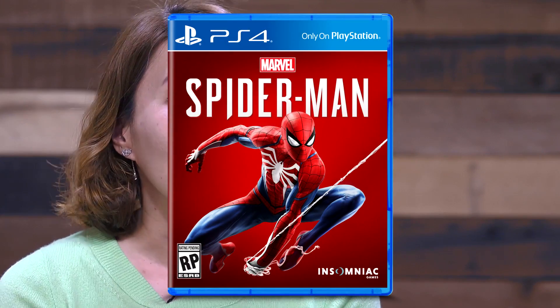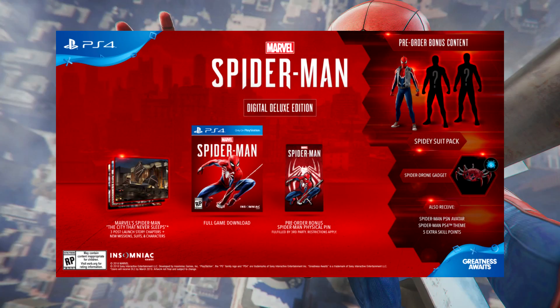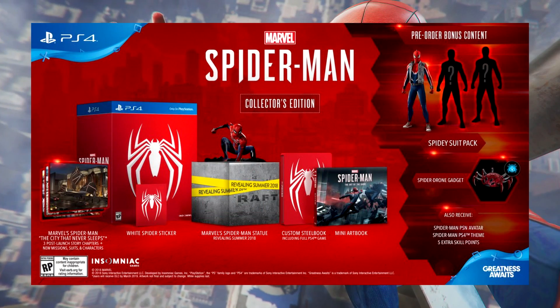Now of course, as you already know, there are basically three different versions of Spider-Man PS4 that you can buy. First off is the Standard Physical Edition, second off is the Digital Deluxe Edition, and third off — the one I'm getting — is the Collector's Edition.